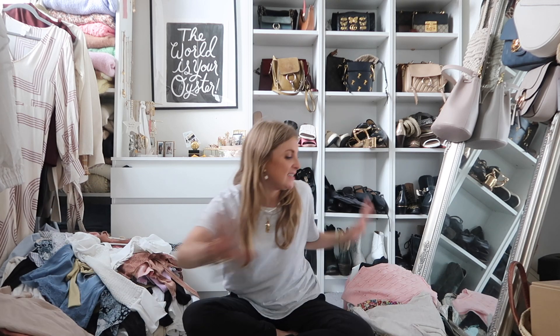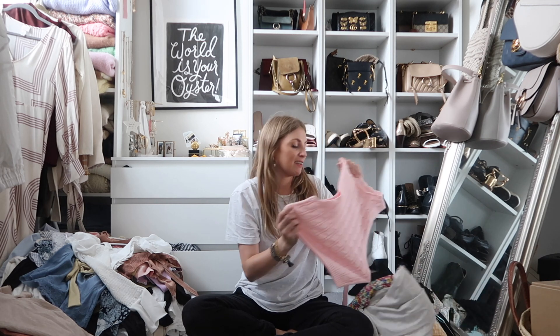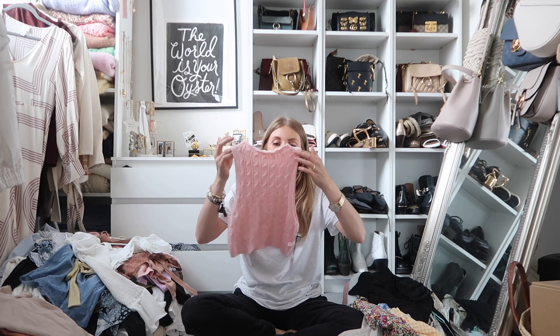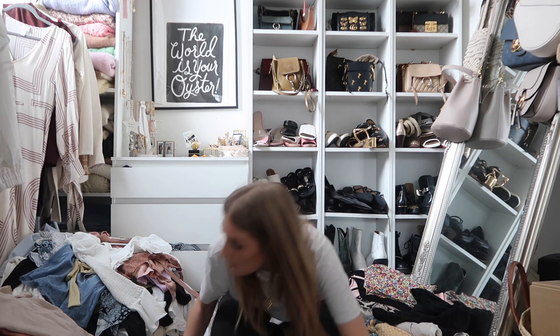So this is my keep pile, this is my try-on-and-decide pile, and this is my definitely-going pile. I'm going into some things I've not even worn, like this gorgeous Revolve crop top — I just know I won't wear it though. So the things I'm not sure about I'm going to try on now and then I'll show you.